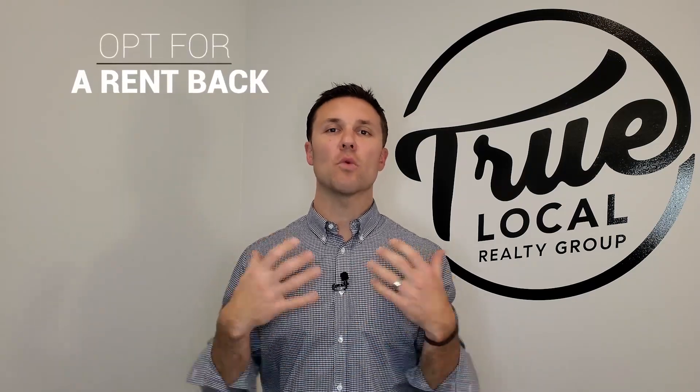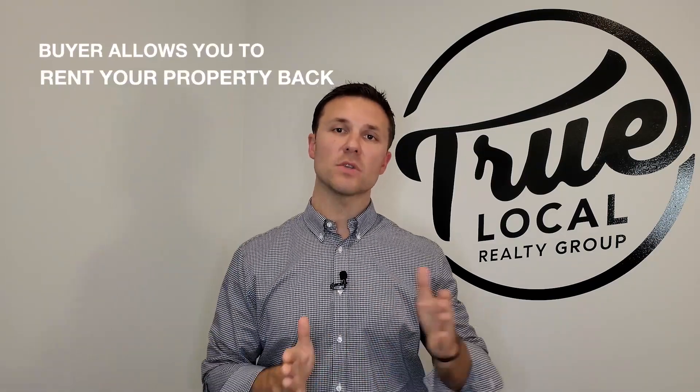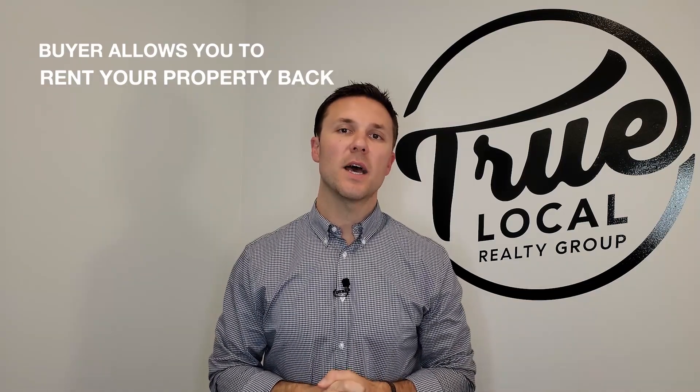The second option is what's called a rent back. We'll go ahead and put your property on the market, find a buyer who's willing to rent you the property after the close of escrow. In a situation where we do a 30-day escrow, we'll ask the buyer to allow you to rent your property back for an additional 30, 60, or even 90 days. That gives you plenty of time to get your funds, close on your residence, and find that next purchase.